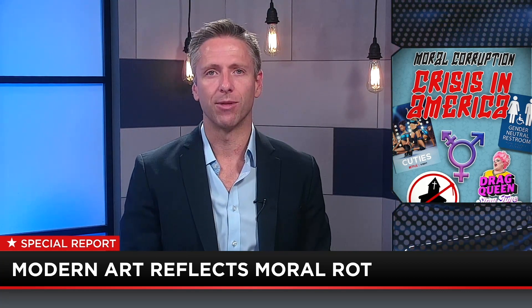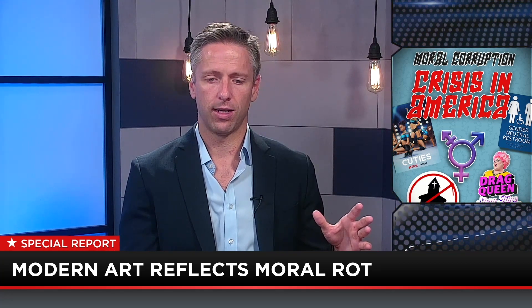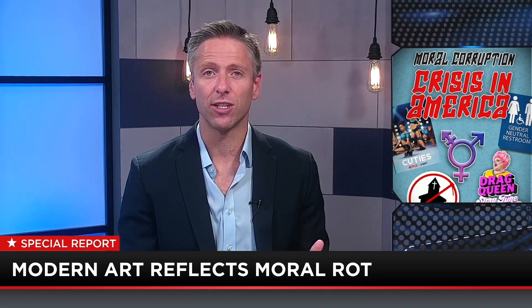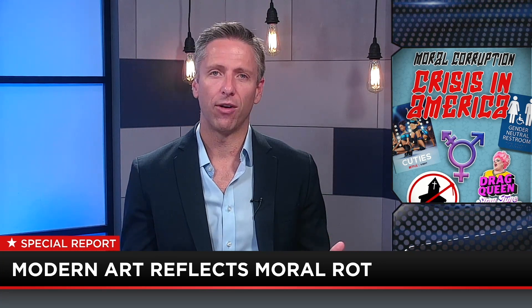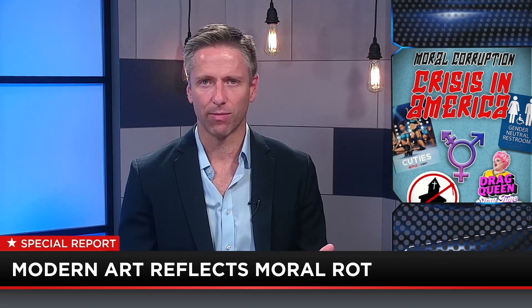But they went with this column instead. There are four pedestals all around the square with different beautiful statues on them. One of them was supposed to have a statue of William IV, but they never finished it, so it's empty. What they do now is have modern artists put their own work on this pedestal — they call it a plinth.